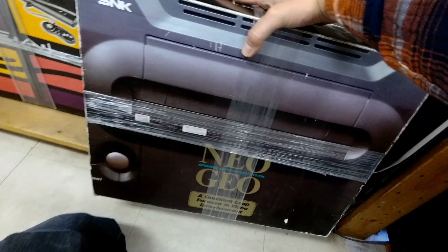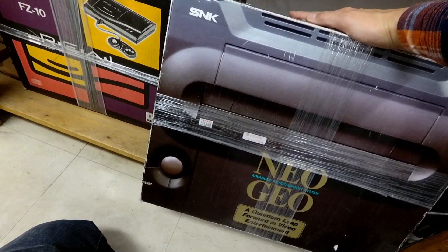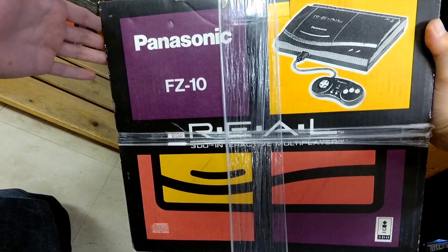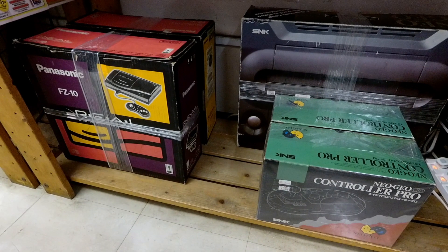$500 for the Neo Geo complete — so not that big of a difference versus $440 for the loose Neo Geo. And then the Complete 3DO: $160. So it's interesting — it's twice as expensive for the 3DO complete, but the Neo Geo isn't that much more expensive complete. Is it because Neo Geo people took better care of their stuff since it was so expensive, so they didn't throw out the boxes? Finding a complete Neo Geo is a lot easier than finding a complete 3DO. Very interesting.